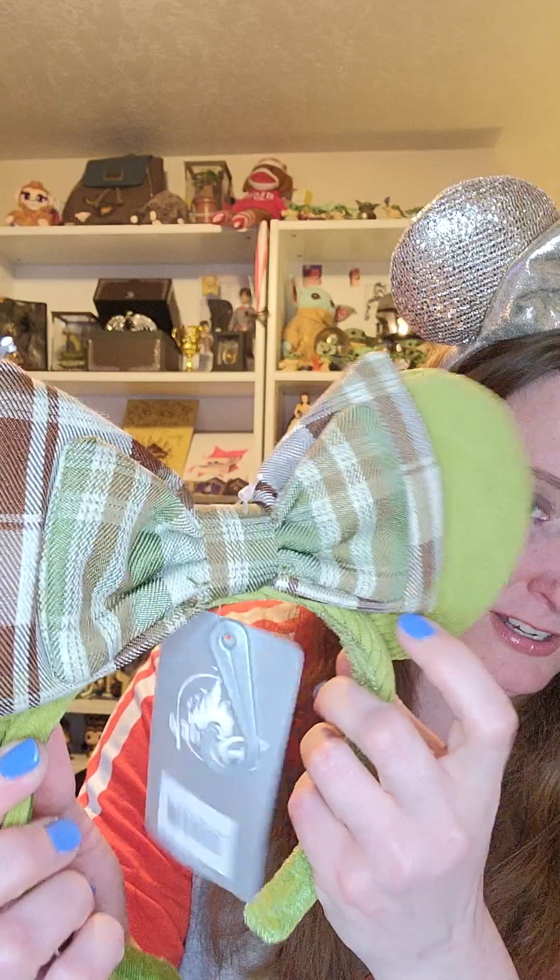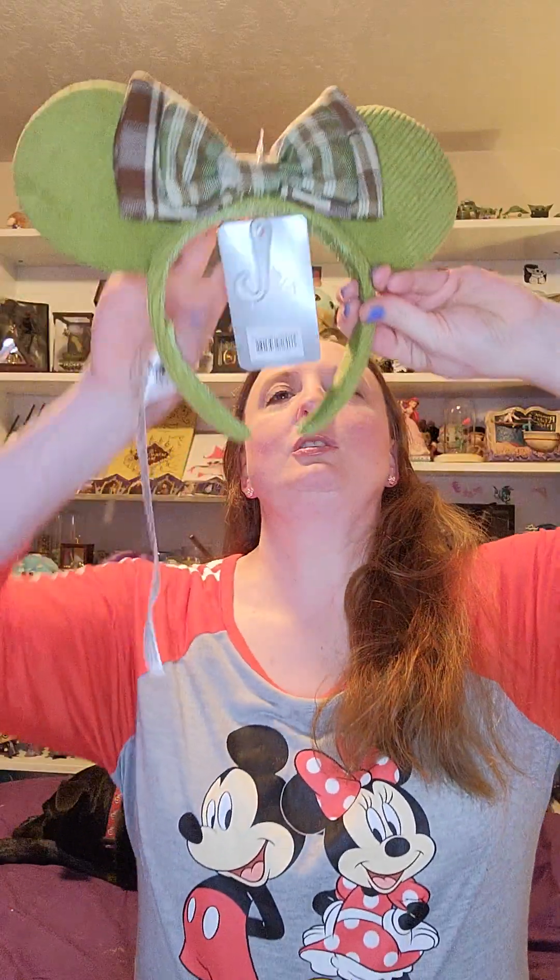We're gonna start with the ears first. These are the pear plaid ears that I've been obsessed with for a while. I've been trying to get them through Bibbidi but they have not pulled through, so I finally used the gift card for these ears. I love that they're corduroy. I love the green color and the plaid on the bow. It's super pretty and because they've got new ears — I'm putting the new ears on. Don't mind the CVS tag. Yeah, that's pretty. I love these. So that was the first item I got.